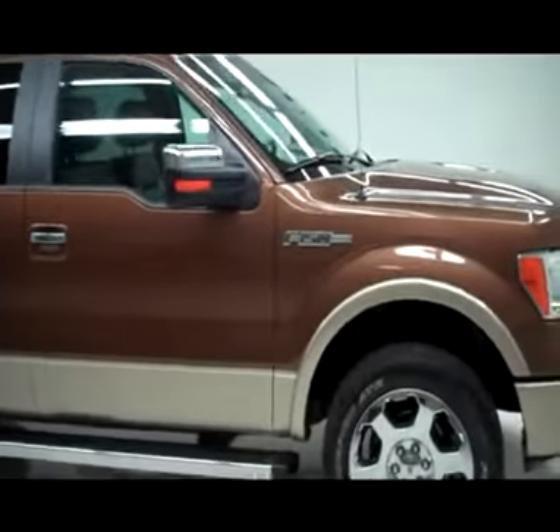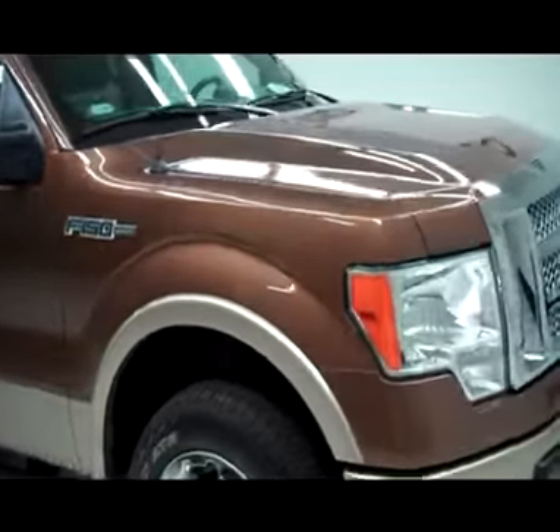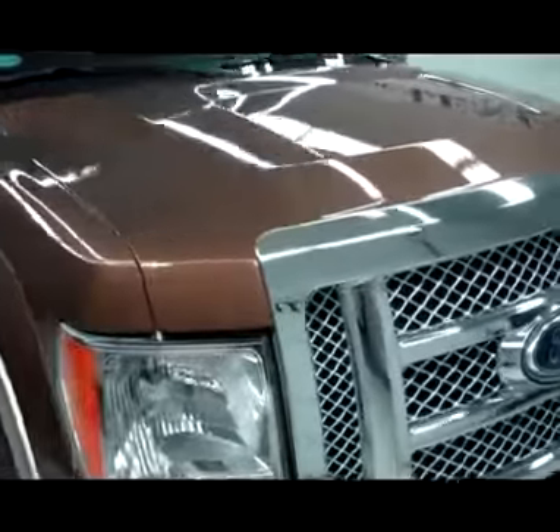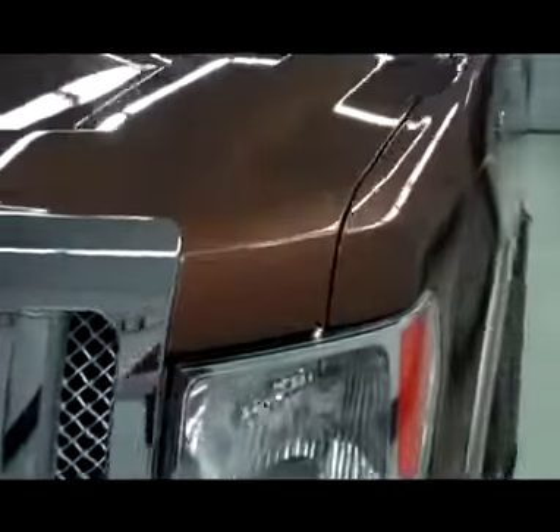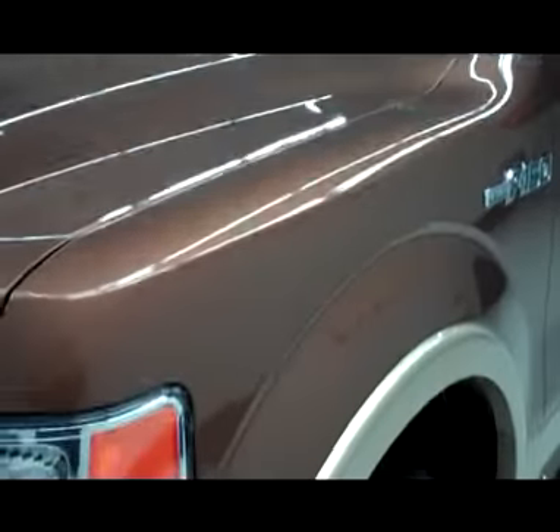This is stock number B5107, a 2012 Ford F-150 SuperCrew Short Box. This truck has the 5.0 liter V8 engine, which is E85 compatible.